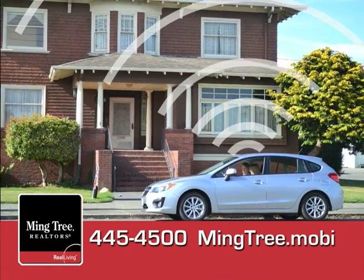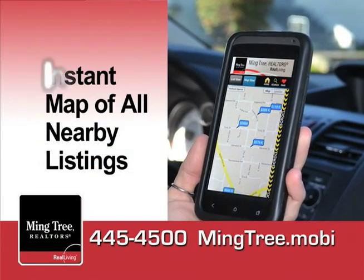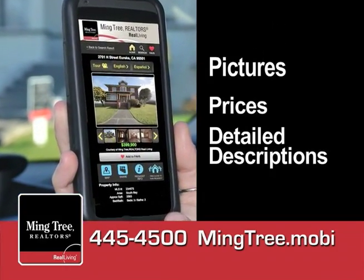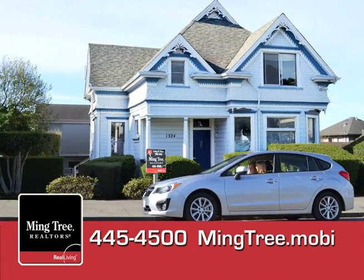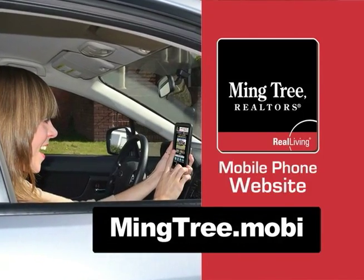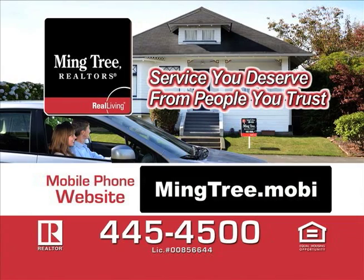By using your smartphone's location, mingtree.mobi shows a map of all nearby listings with pictures, prices, and detailed descriptions. Stay warm and dry when looking for your dream home with mingtree.mobi on your smartphone. MingTree Realtors — service you deserve from people you trust.